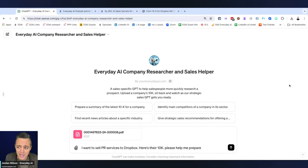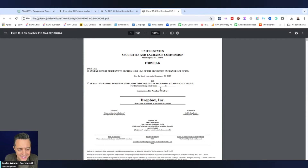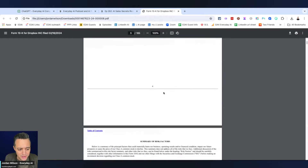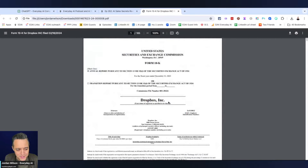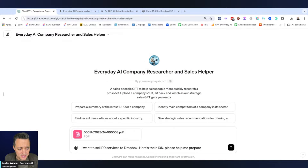I'll make sure to leave the link so you can try it in the comments. It is specifically for putting in a 10K for a company. Public companies have to publicize these 10Ks — they're very long documents about the company, what they're working on, revenue, challenges, et cetera, shared publicly with shareholders. This is a sales-specific GPT to help salespeople more quickly research a prospect.